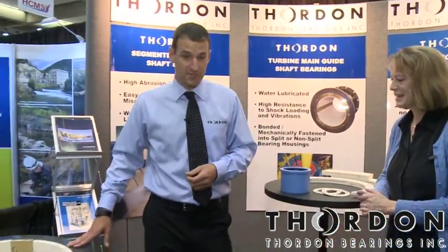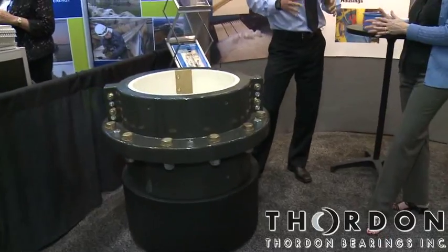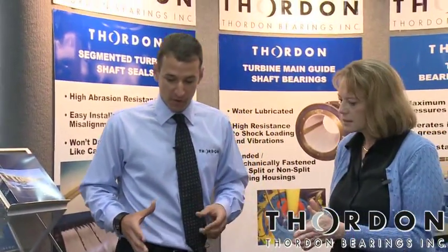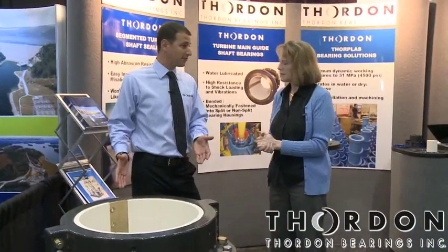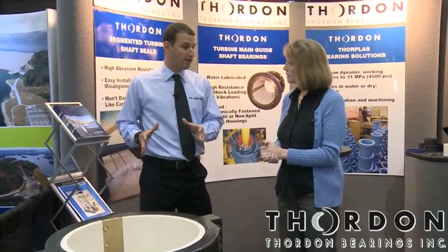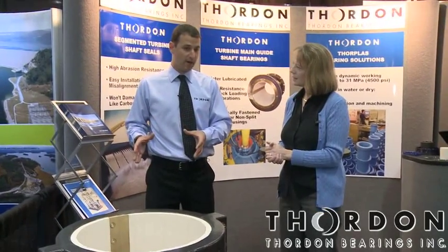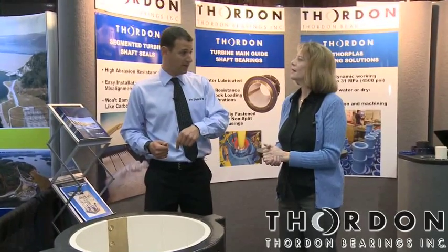This looks really interesting. Well, this is part of our new, more innovative technologies — something that we've really gotten into in the last couple of years. This is a standard water lubricated main guide bearing. They've been around for a long time. But the major difference with this one is we've been working with a few environmentally conscious power producers who are taking water lubricated bearings and converting oil lubricated bearings over to water lubricated bearings.